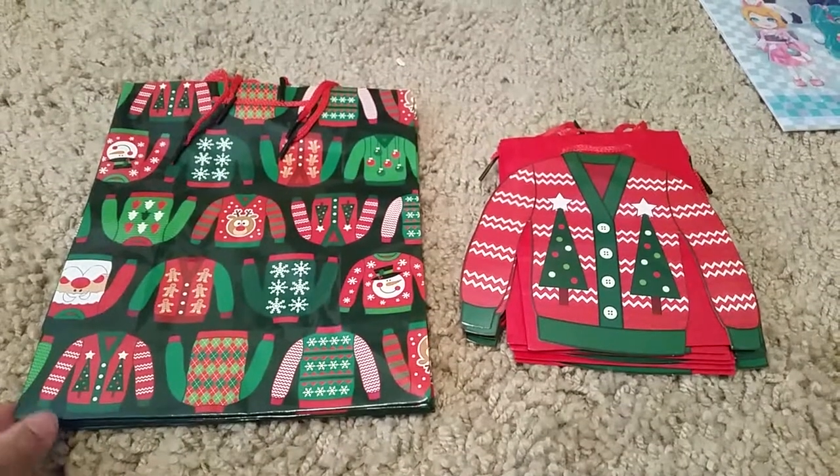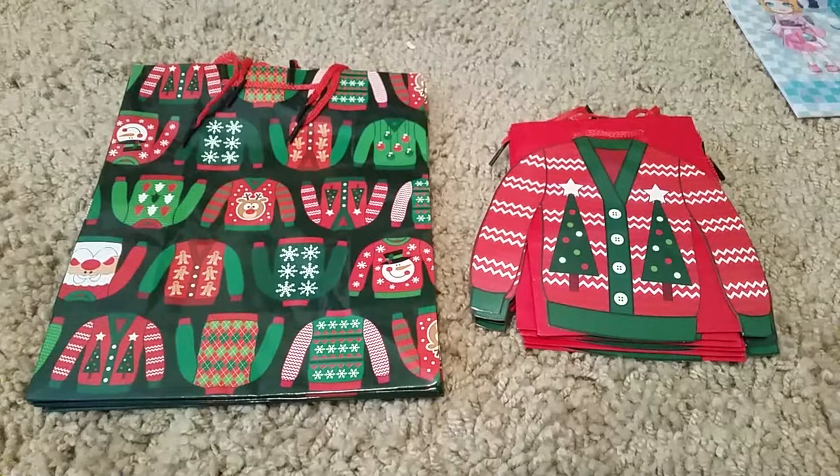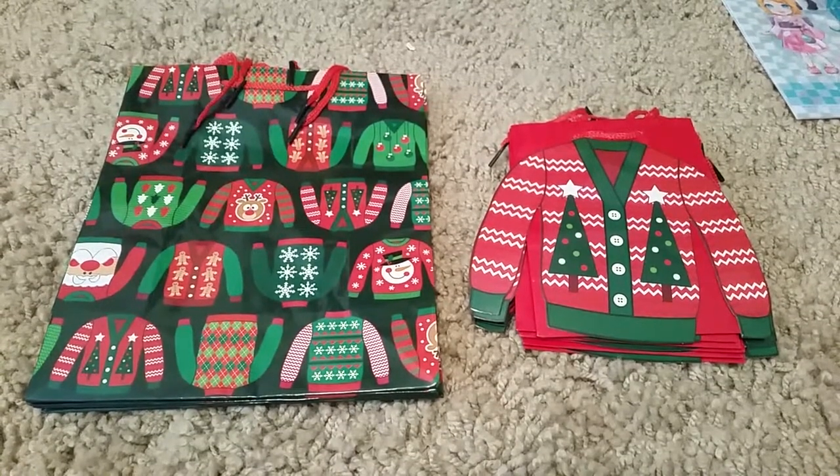They had six of these big ones and six of these small ones. I was thinking about doing four prizes but maybe I'll do six.